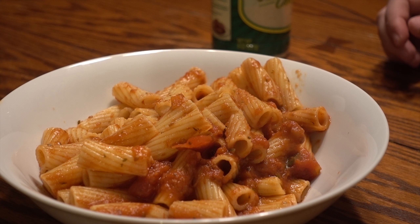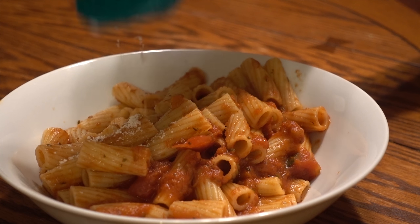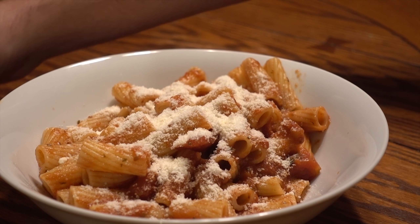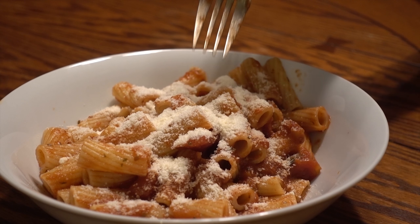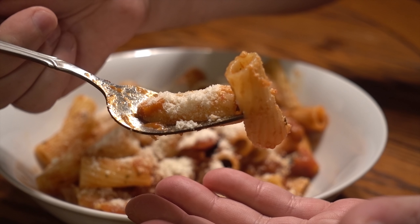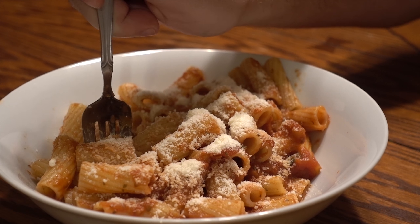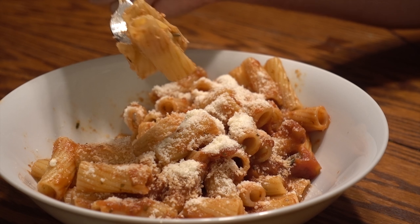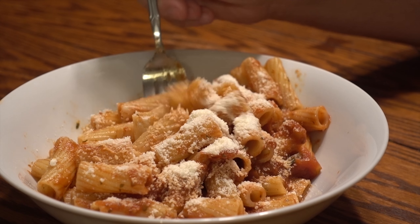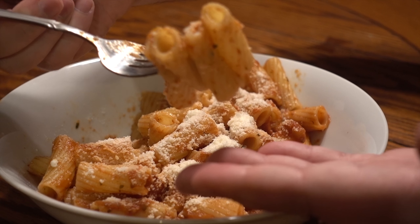This is just your basic rigatoni with tomato pasta sauce and I have some parmesan cheese here. I am part Italian, I love parmesan cheese — even though this is kind of fake parmesan cheese, I just layer it on because yes, that's how I roll. Mix it in a little bit. Beautiful parmesan tomato rigatoni. You can't get much more simple or much more comfort food than this. It's basically macaroni and cheese with some tomato mixed in.